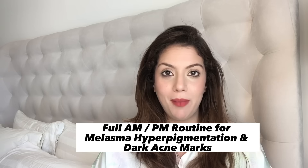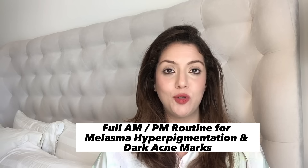If you have dark brown patches on your face, which is melasma, or you have light brown patches or light brown spots, which is hyperpigmentation, or you have dark brown acne marks on your face, which is post-inflammatory hyperpigmentation or P.I.H., this video is just for you.